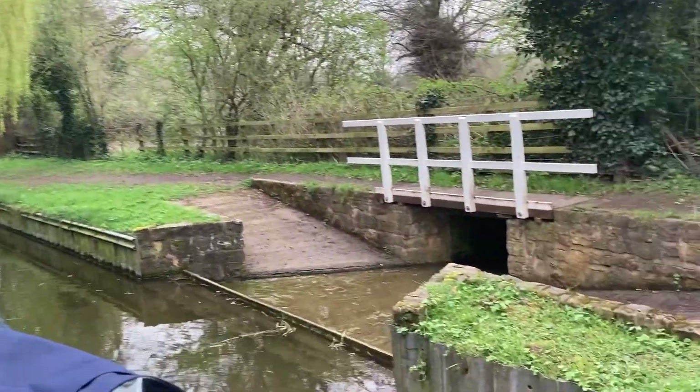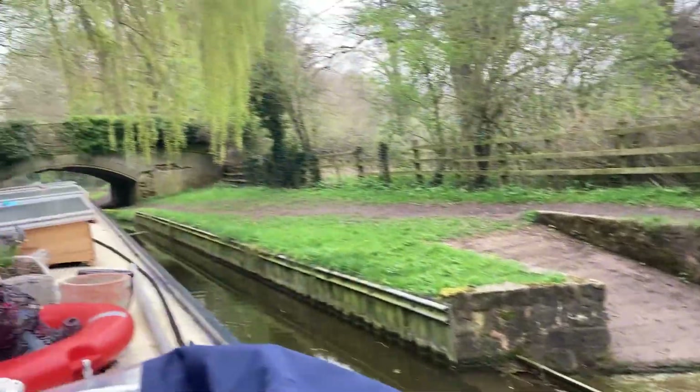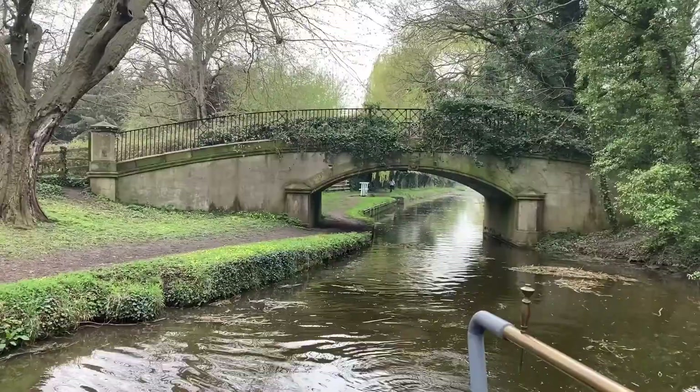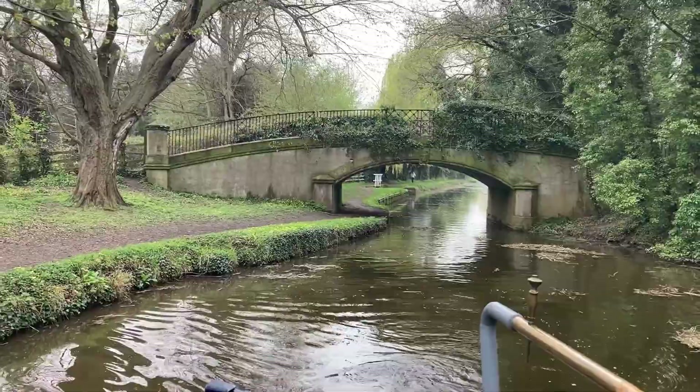This first bridge we went under after leaving Drake Holes was stunning. It's called Old Man Bridge and has a concrete plaque of an old man in the centre at the top of the bridge.